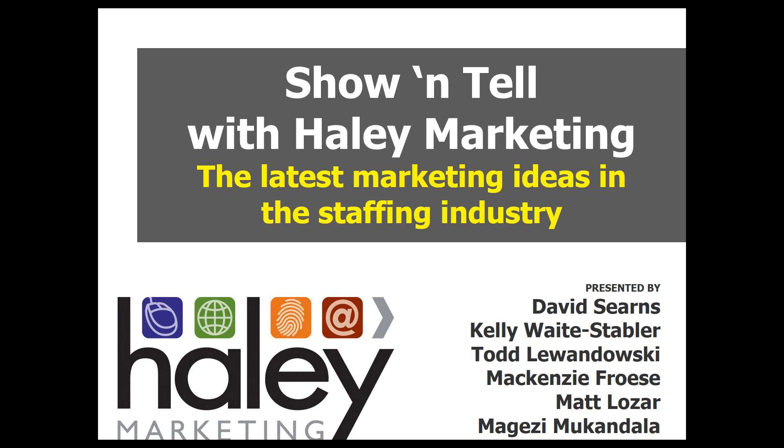As you can see on the presented-by part of the opening slide, we've got a lot of people here to introduce various projects to you. Kelly, Todd, Mackenzie, Matt, and Magezzy are all going to have the opportunity to show off some of the things our team has been doing — just the tip of the iceberg of what we've been doing the last 18 months, but some really fun projects.